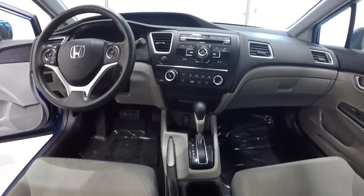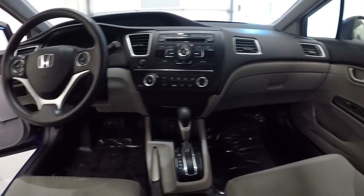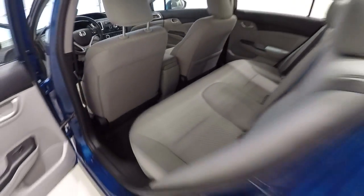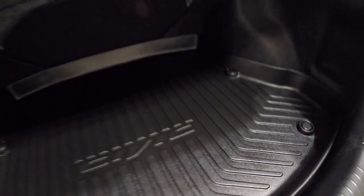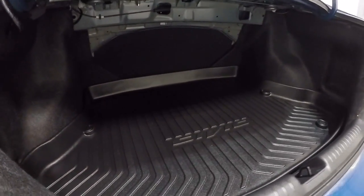I'll give you the driver's eye view of the layout and the dash. Let's take a look at the trunk space — it's got a nice protective thick rubber mat back there. It really opens up nicely with a ton of storage.